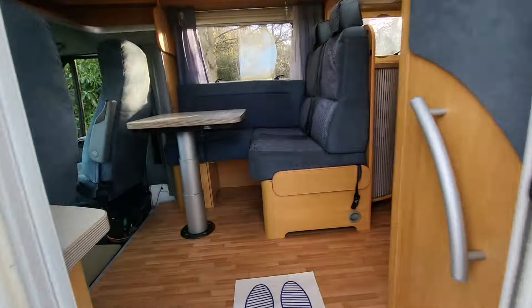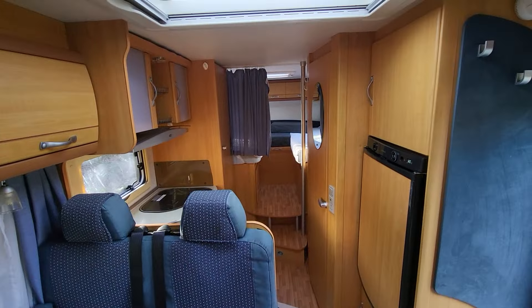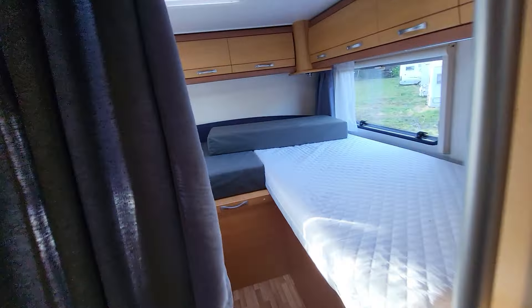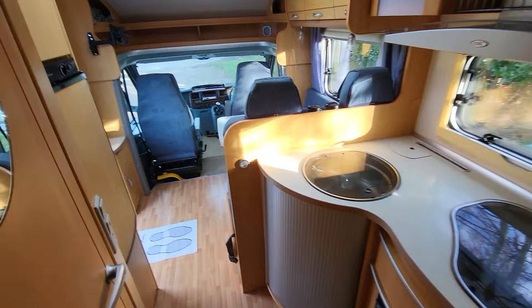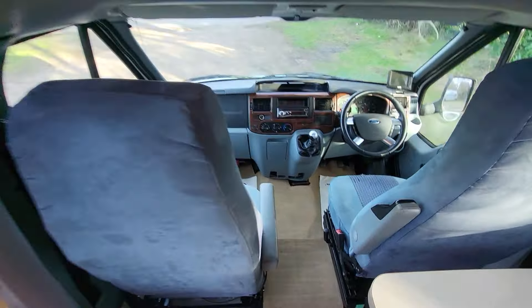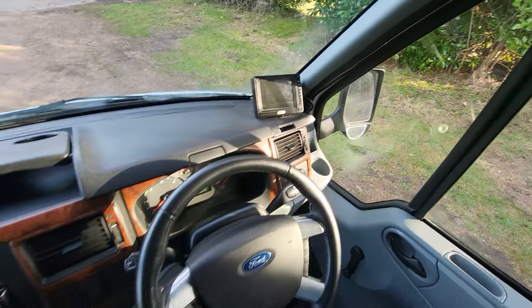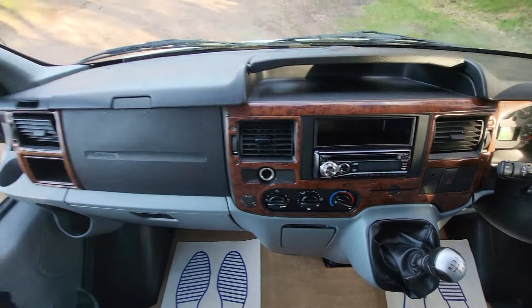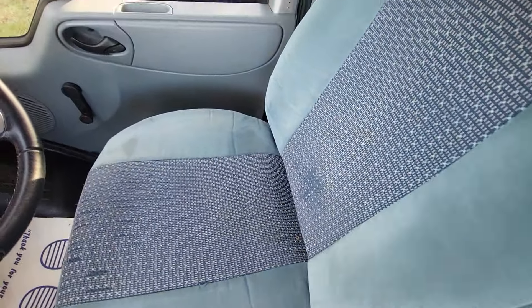As we enter the vehicle from the near side, we'll start with the cab area first of all. As you can see, you've got your rear camera display. The vehicle does have air conditioning, and the upholstery is in nice and tidy condition really for the age.